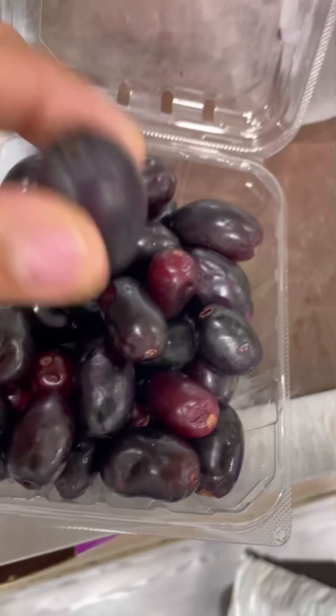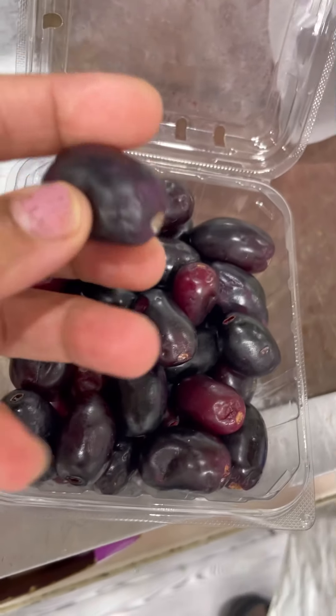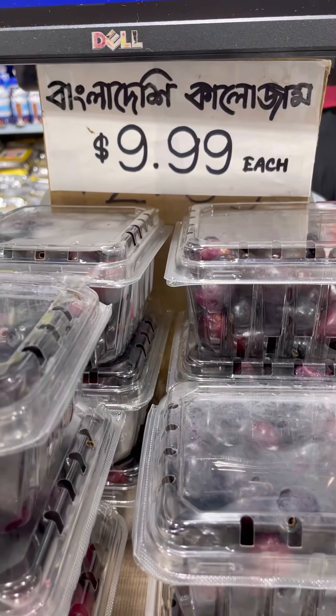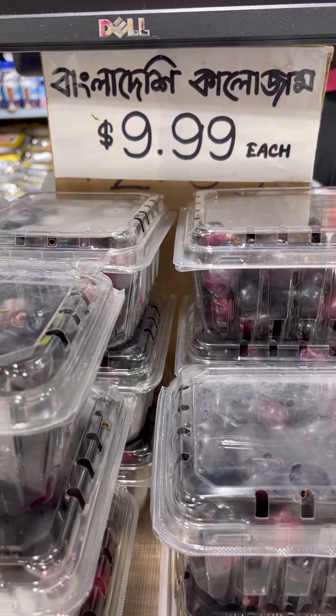And this is fresh jamun — you know that jamun you'd have at the roadside. Please make wine with it! It's known as jamun here in the Bengali world too. It's very soft, looks like a grape, and has a very soft and sheer skin.